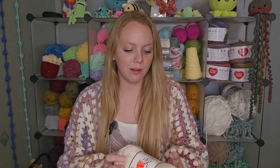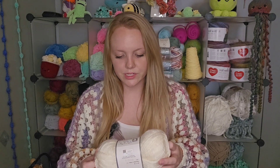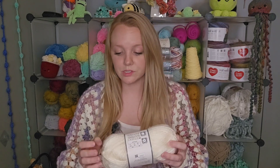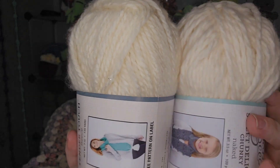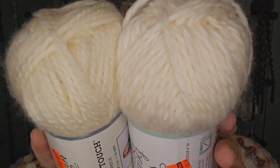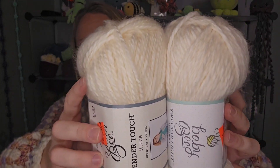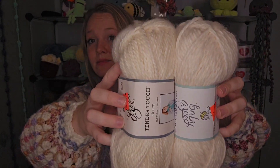At first I thought this one was the same as that one when I saw them on the shelf, but this is a Yarn Bee Tender Touch in the color Fleece. This is 99 cents down from $3.99. It is 135 yards, 100% acrylic, and a five weight — very very similar to that Baby Bee. Let me hold these together and see if there's much of a difference. I see a slight difference, but they are very very similar. This one might be a little more yellow-toned, while this one's a little more white. Let me know what you think — that's pretty interesting to me.